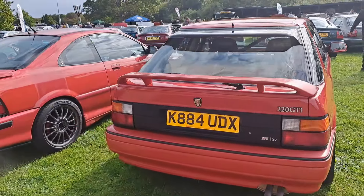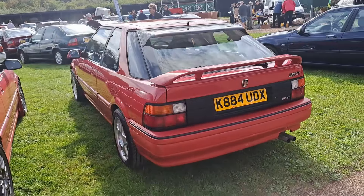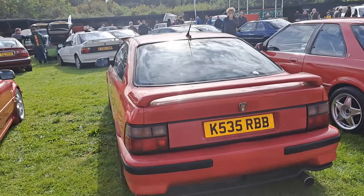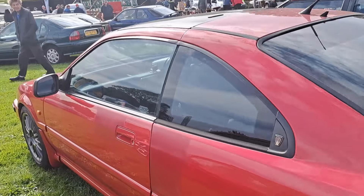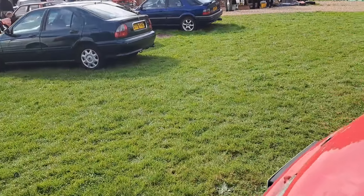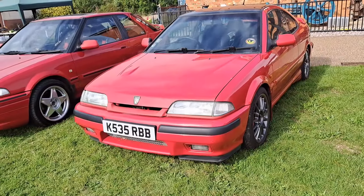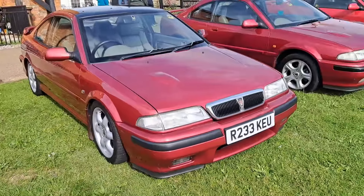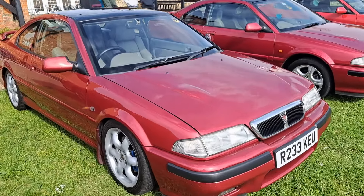So classic R8 here. This is one of the late pre-facelift ones with the modified indicators which came along in late 1992, so a 92-93 plate on this one. It's a 220 GTI — not GSI — GTI with tow security on it. Excellent, we do like this. The three-door models are quite rare. For some reason at Rover they thought you could have a coupe or a three-door, so they made both.